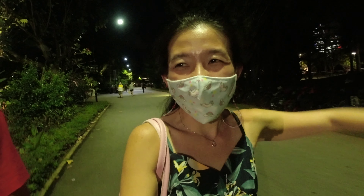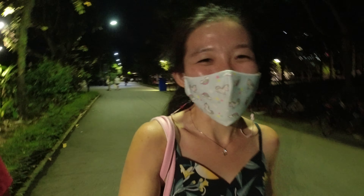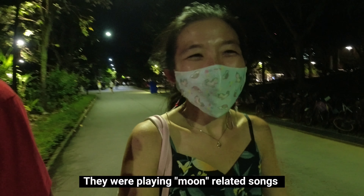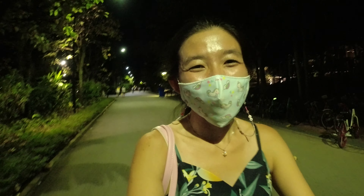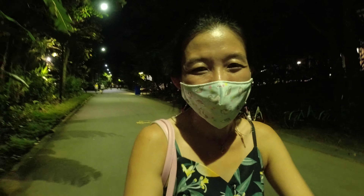I can hear a lot of music in the background — there's a Chengli Kuang playing. I'm going to take a look and see what the lanterns and the lighting at Gardens by the Bay are like this year.